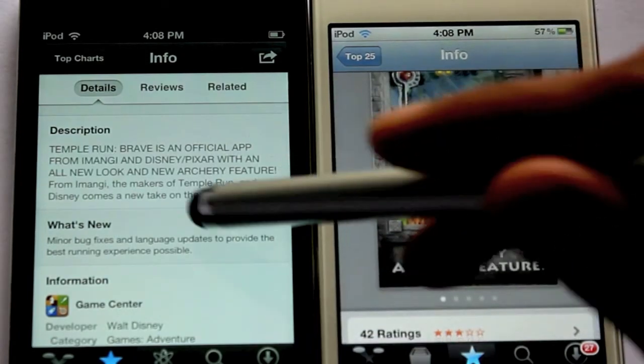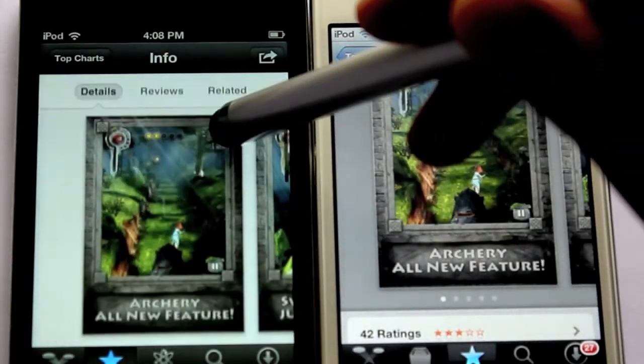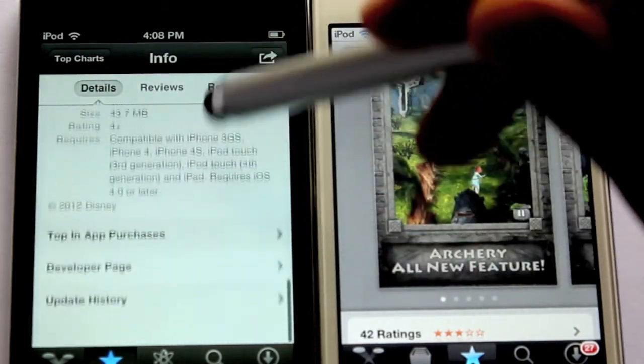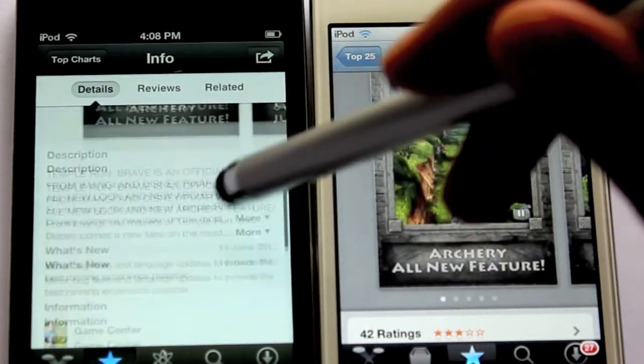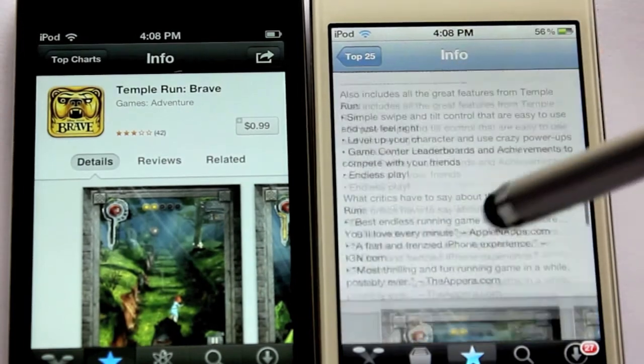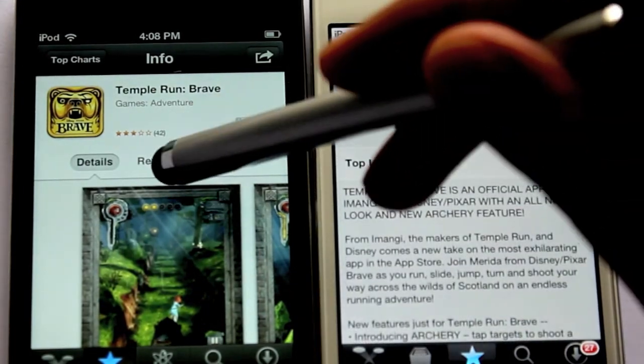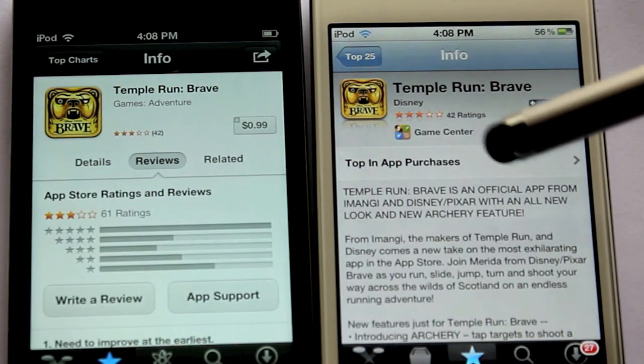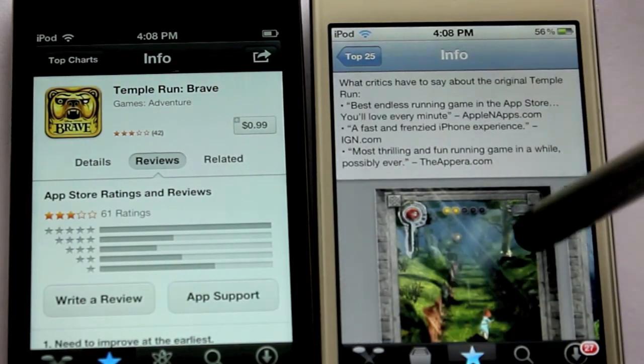You have the pictures right there and you don't have to go all the way down to view them. For the ratings, you've got three tabs — Details, Reviews, and Related Apps. Just switch between the tabs for other information. That's good — we've got the ratings there too.